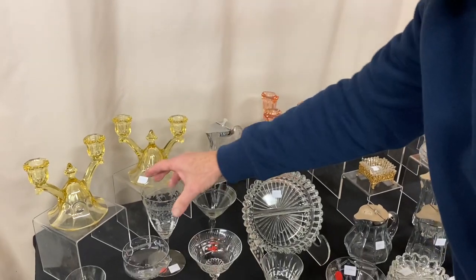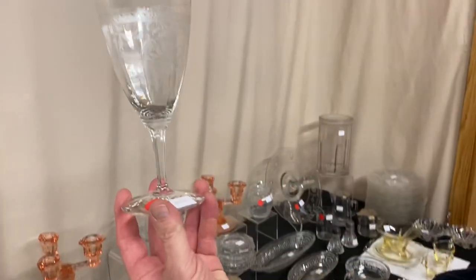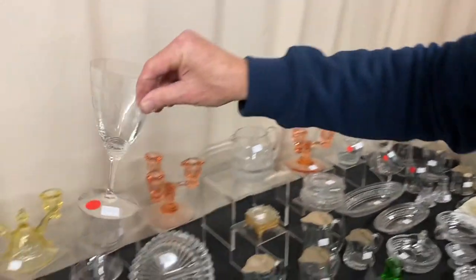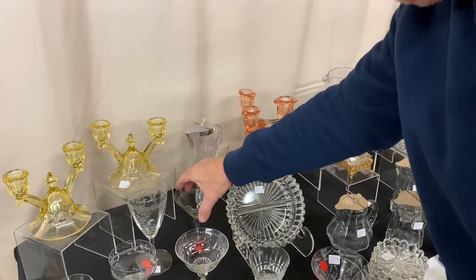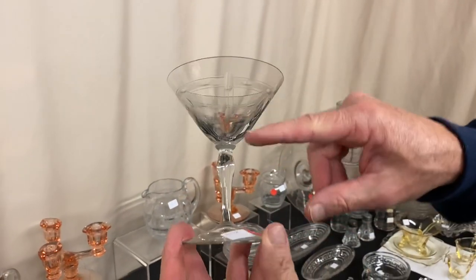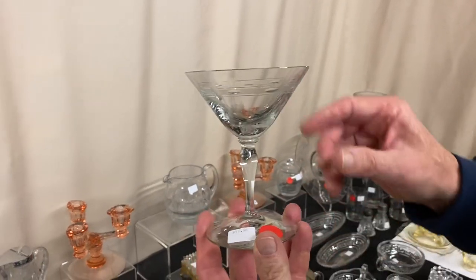We have a few pieces of stemware that came out of Nila and Tom's collection. Here's a Wabash goblet with a Frontnac etch — it's $10. They had a lot of cuttings in their collection. Here's one that looks a little bit like Adam cutting but is not Adam — it's $12.50.